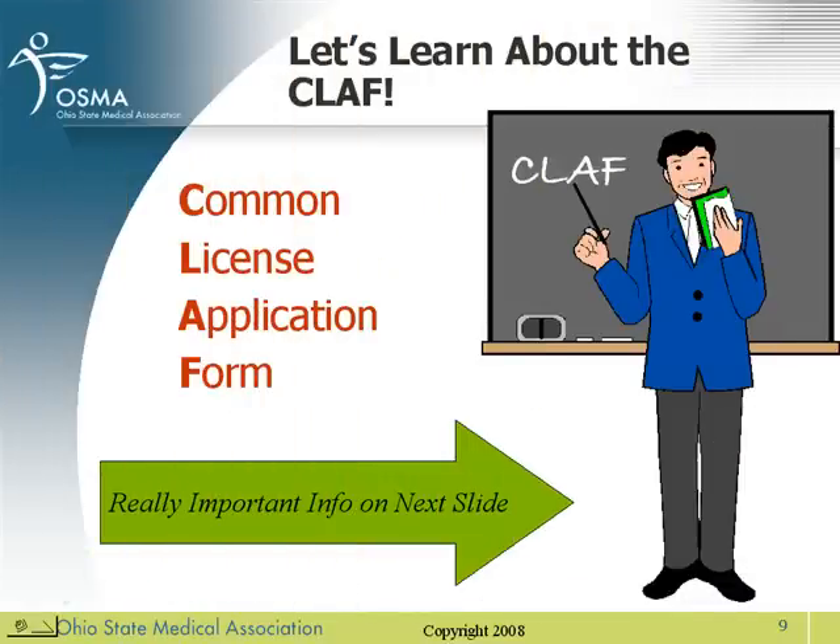Ohio's online application is called the CLAF, which is the Common License Application Form. The majority of the application is online, but not all of it. Please pay attention to the next slide.